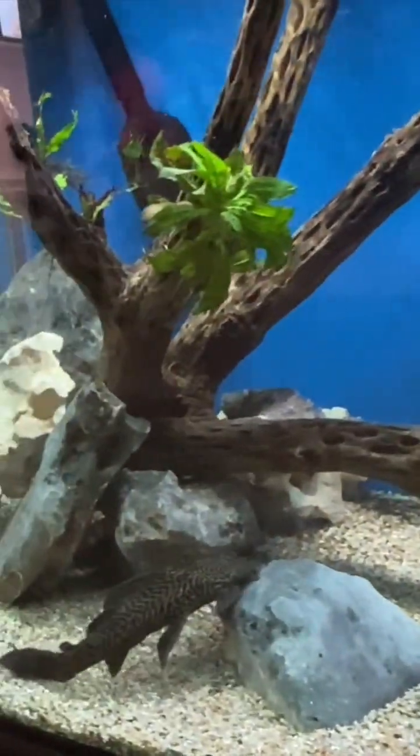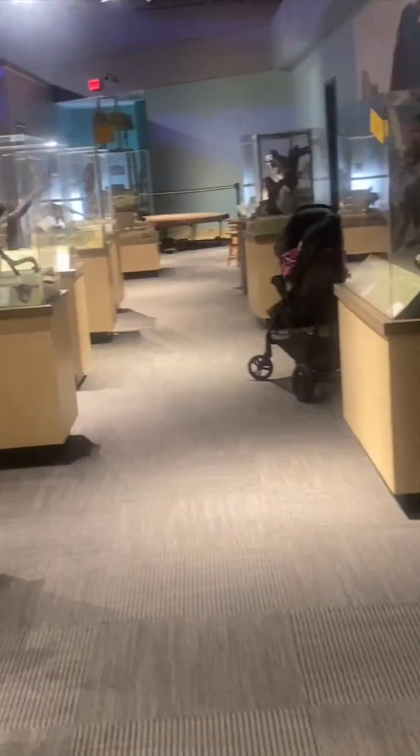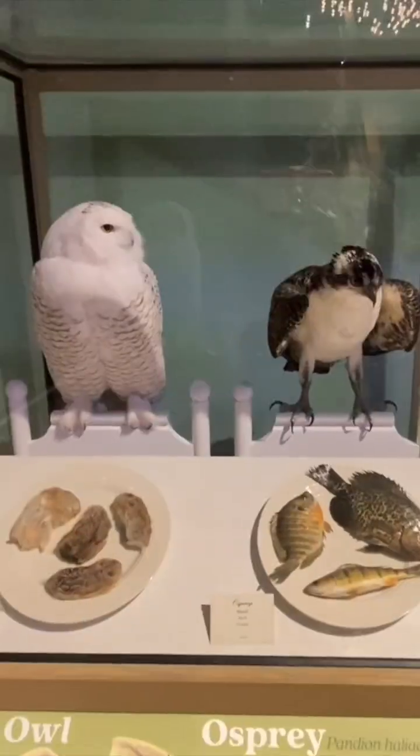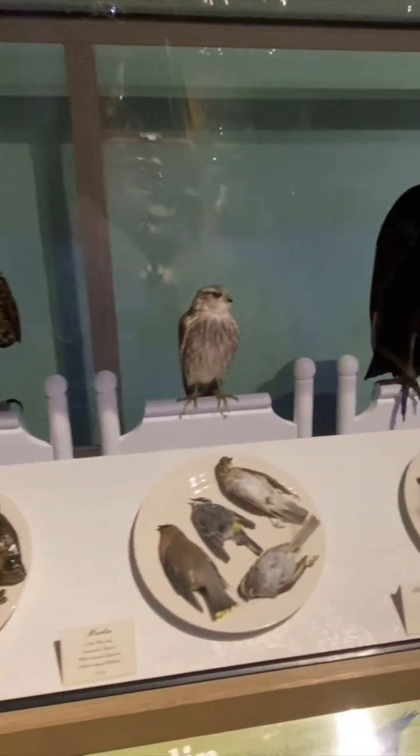Every visit brings a chance to check out something new. For instance, at the time of this recording, we got to check out birds of prey and owls, and their hunting habits and different aspects that make them so unique to this area.